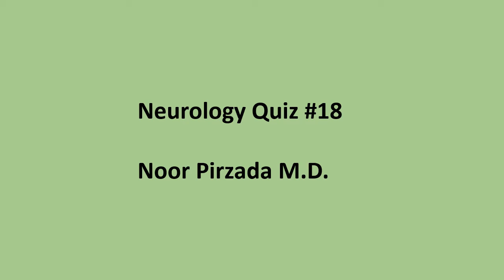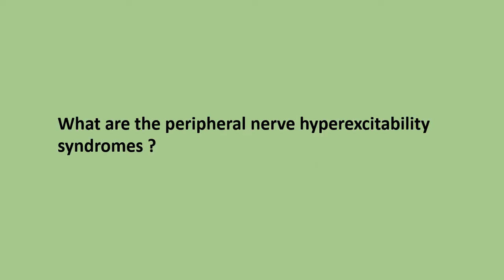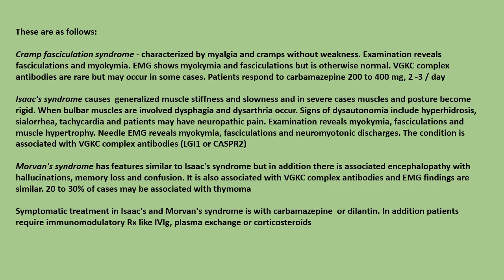Neurology quiz number 18: What are the peripheral nerve hyperexcitability syndromes? Cramp fasciculation syndrome is characterized by myalgias and cramps without weakness. Examination reveals fasciculations and myochiмia. EMG shows myochiмia and fasciculations but is otherwise normal.